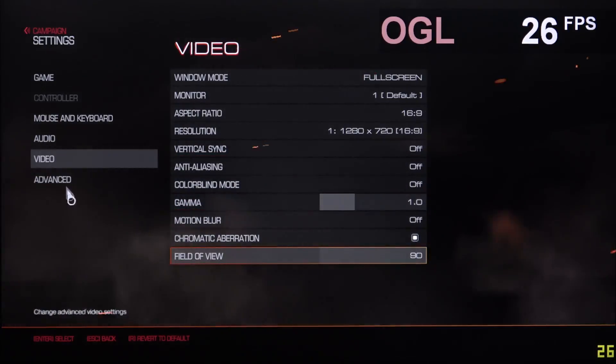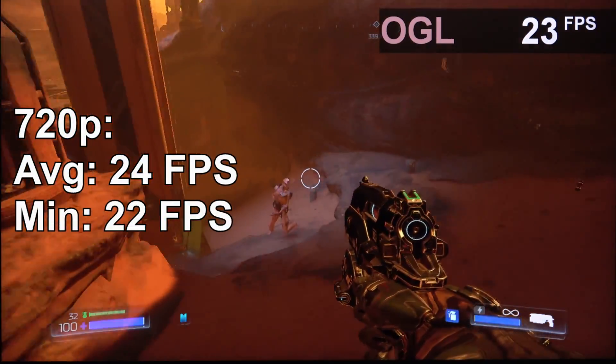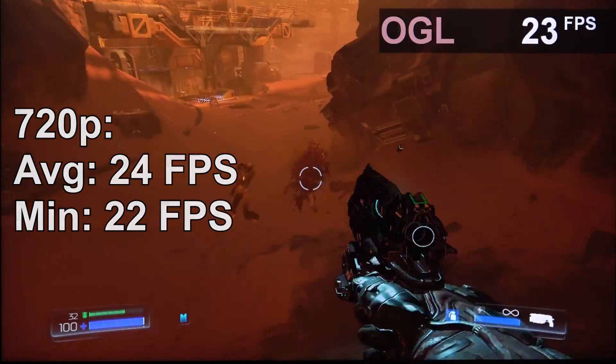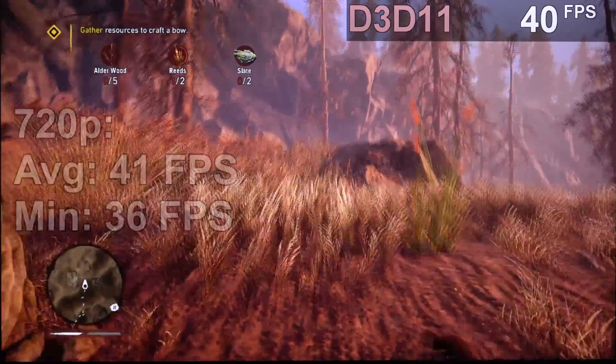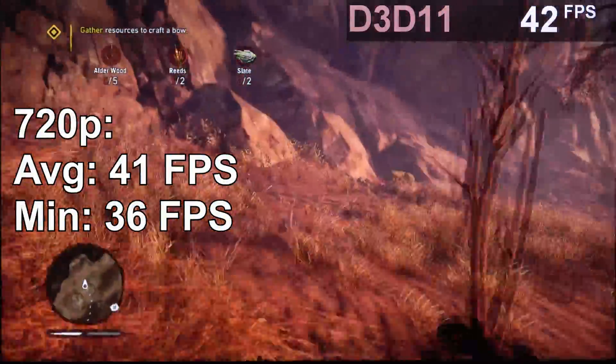For Doom we're going with 720p again, all settings on low. 24 fps is not really a good experience — aiming can be a challenge, at least to me. The next game, Far Cry Primal, I'm running at 720p at the low preset. I'm getting about 41 fps here, which is not super good but not too bad, though more frames per second would sure be nice.